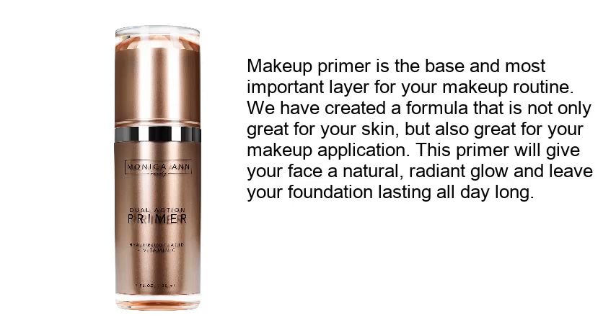Makeup primer is the base and most important layer for your makeup routine. We have created a formula that is not only great for your skin but also great for your makeup application. This primer will give your face a natural radiant glow and leave your foundation lasting all day long.